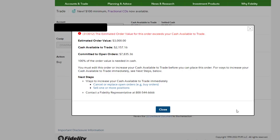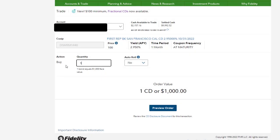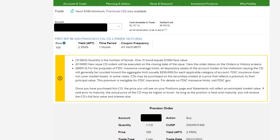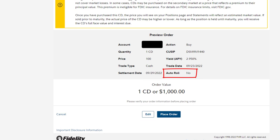I click Preview Order, and as expected I get an error message because I tried to buy three CDs but only have enough cash for two. So I change the quantity to one CD and click Preview Order again. Here I can preview the order — I'm buying one CD, the APY is 2.95%, the time period is one month, the settlement date is shown, auto roll is off, and I'll be charged $1,000.